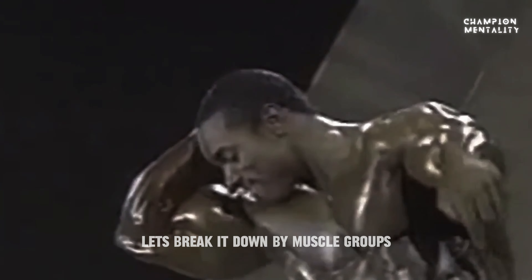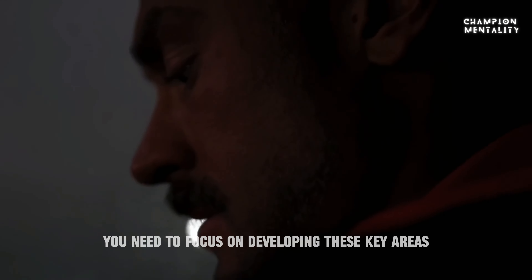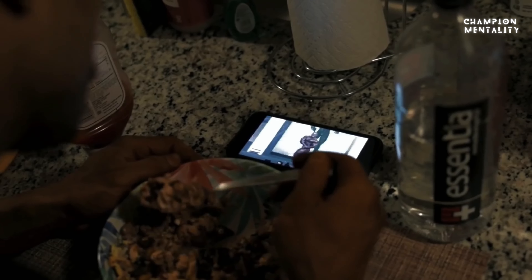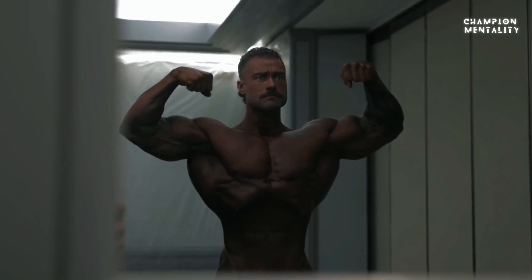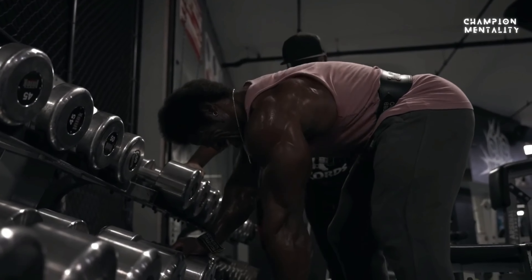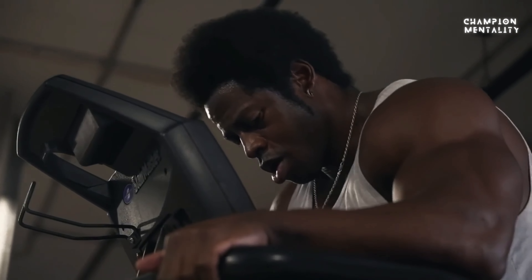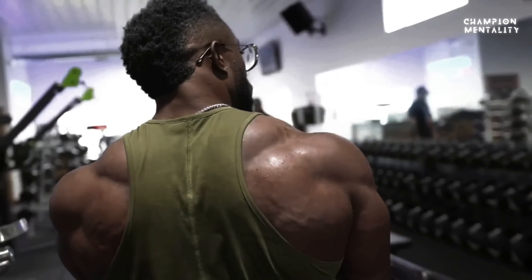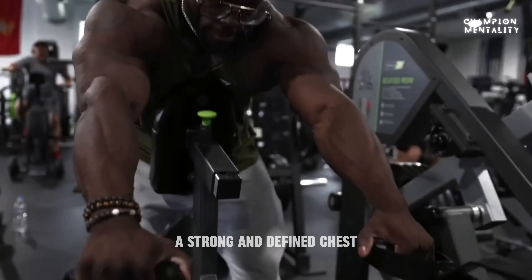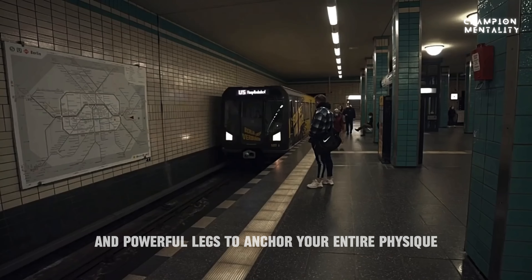Let's break it down by muscle groups. For the ideal classic physique, you need to focus on developing these key areas: wide shoulders for that V-taper, a strong and defined chest, a broad back, and powerful legs to anchor your entire physique.